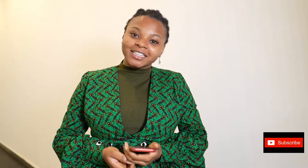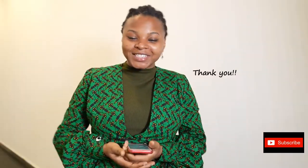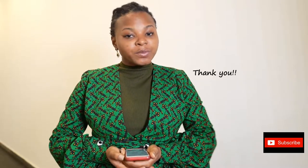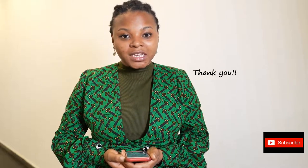Hi everyone, thank you so much for subscribing to my channel and being here. I am very grateful seeing that subscriber count increasing. Thank you for commenting and watching my videos — it means a whole lot to me.